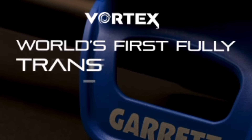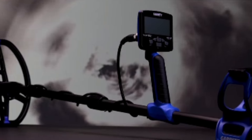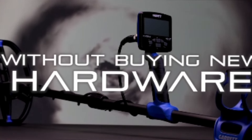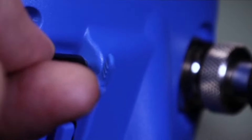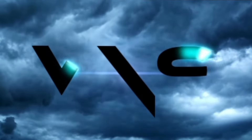The world's first fully transformable detector. Choose your detector and upgrade at any time without investing in new hardware. When you're ready for more, plug in and purchase. Embrace the power, technology, and transformation potential for the best hunts of your life.